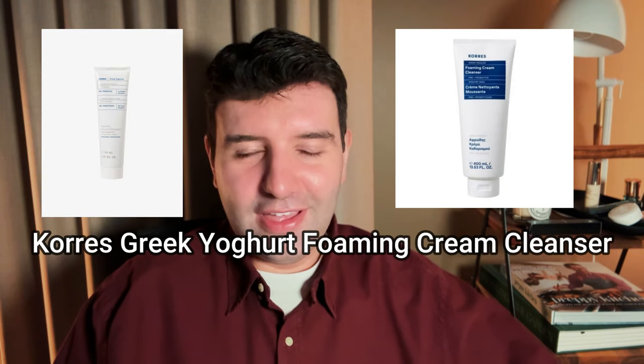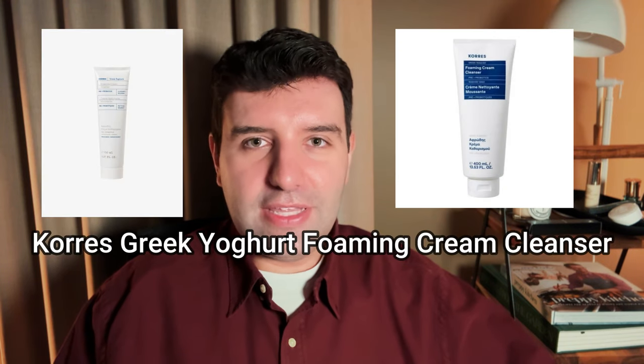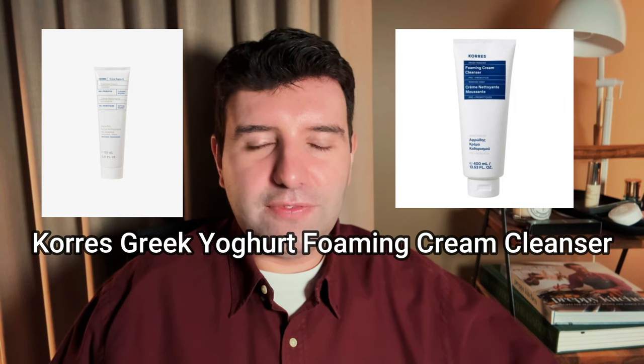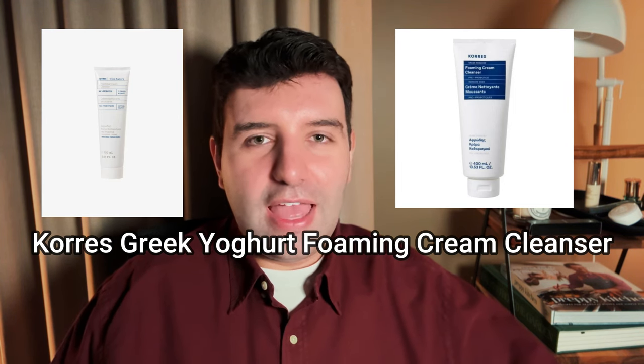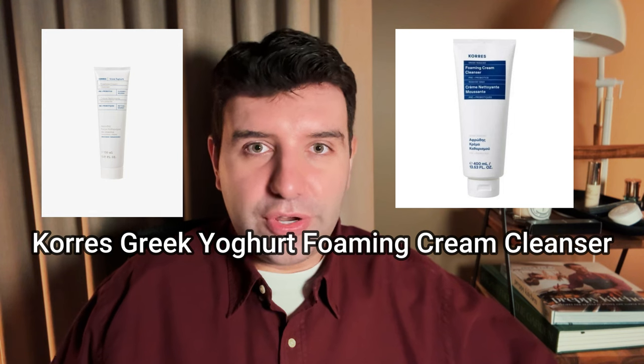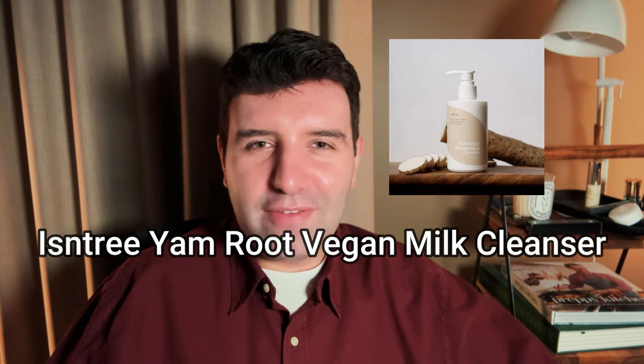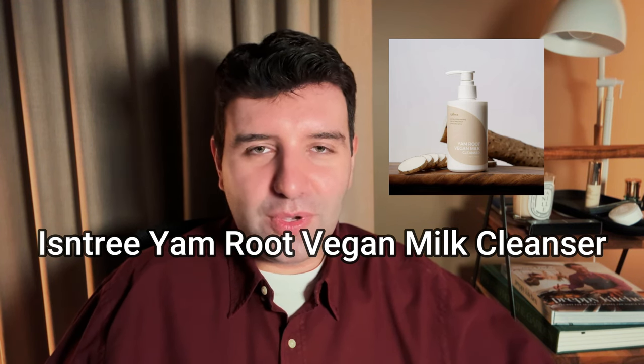Number 9 on the list is the Kores Greek Yogurt Foaming Cream Cleanser. This starts off as a sort of traditional cream texture but develops into a very rich and kind of thick lather, and it has a very enveloping fragrance, so it's very fragrance-forward but that makes it all the more enjoyable. Number 9 is actually a tied vote, so the second one in this position is the Isntree Yam Root Vegan Milk Cream. This is the only cleanser on the list that I haven't personally tried, so let me know in the comments what your feelings are - I really don't know much about it and I'd love to hear your feedback.